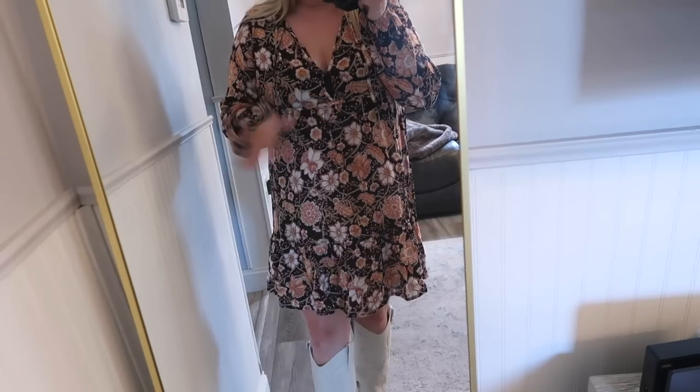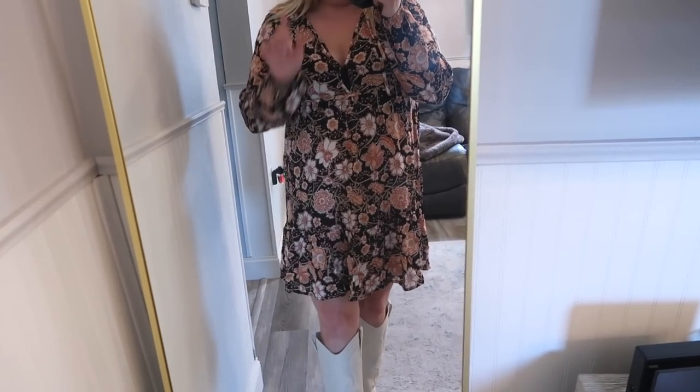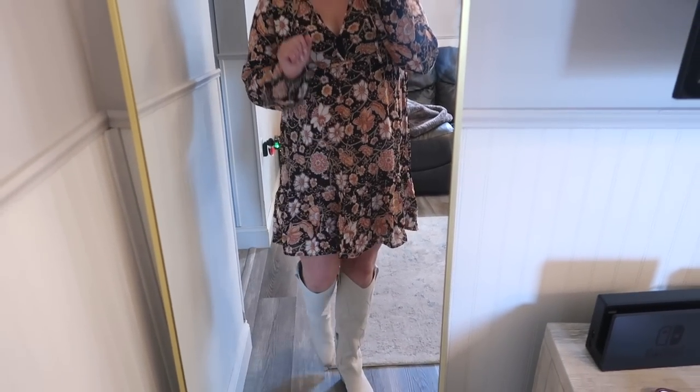Let me know if you guys think I should keep it — now that I have the bralette underneath it doesn't bother me as much. But let's talk about the boots with this fit.